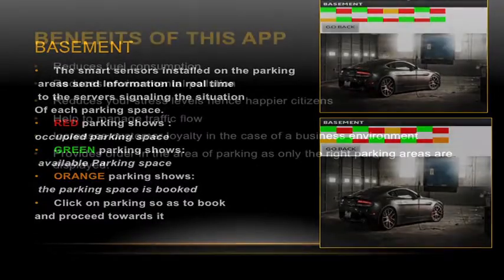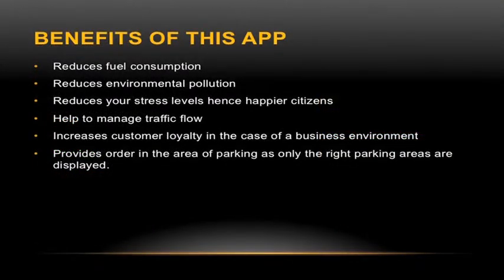The benefits of PackLink are that it helps you reduce your time usage — you won't waste time going round and round looking for areas to park. It also helps you manage your fuel, as you won't consume more fuel looking for parking areas since it will guide you directly.